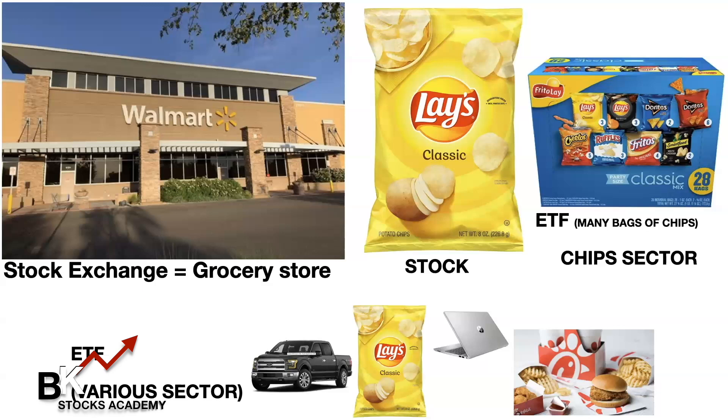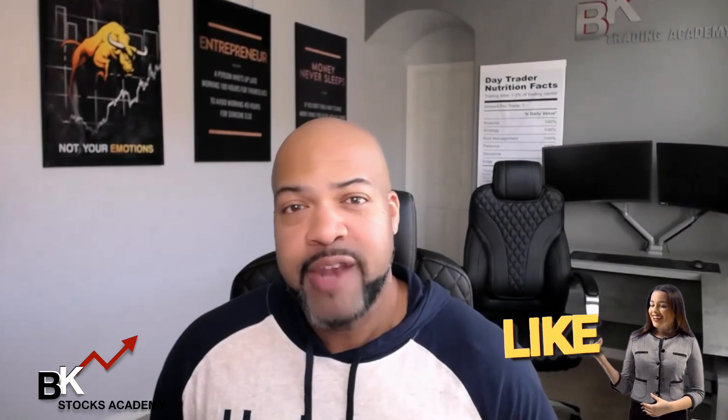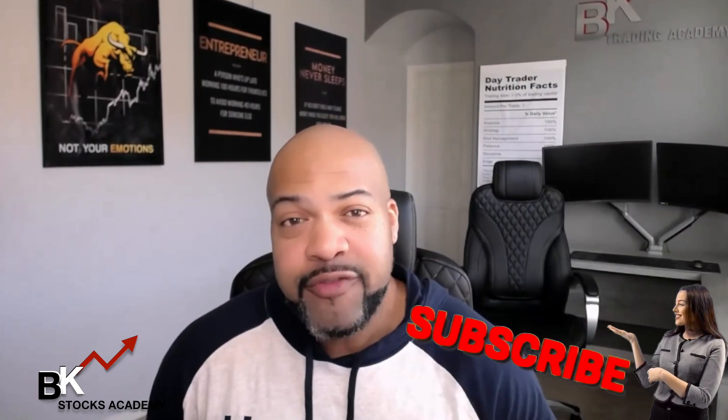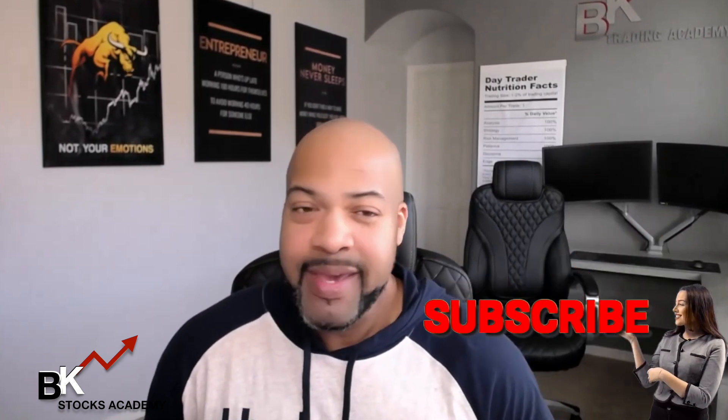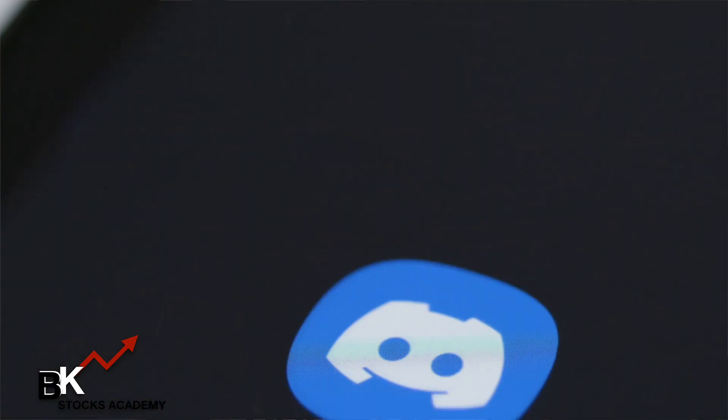Or an ETF with different things combined in a basket — like a truck, chips, computer, and Chick-fil-A. Alright guys, sweet video — I hope this illustration and video really helped clear your mind as to what ETFs, indices, stocks, and the stock exchange are. Show me some love — this is a brand new channel, thumbs up, share this video, and comment. Be sure to join our Discord in the description below for our new community. We'll see you in the next video — God bless!